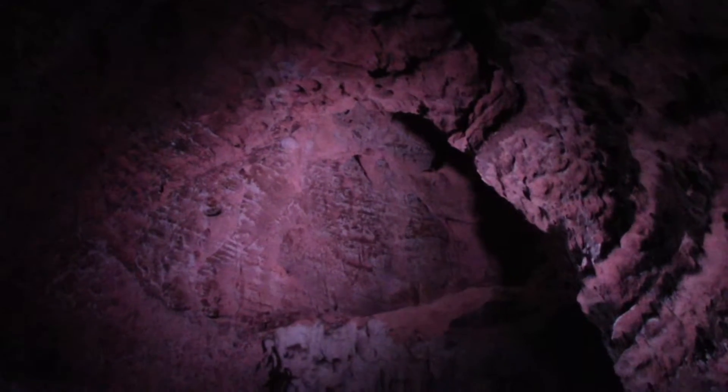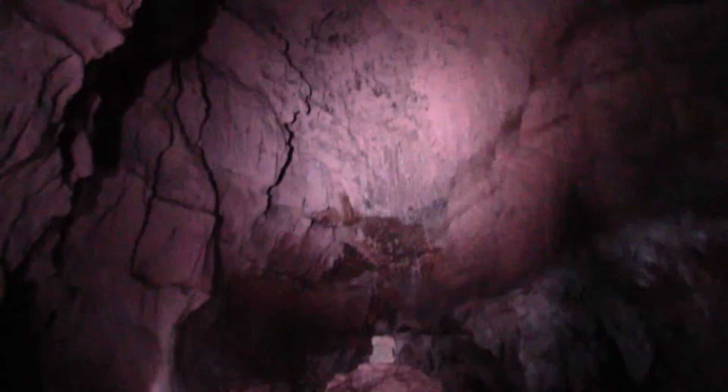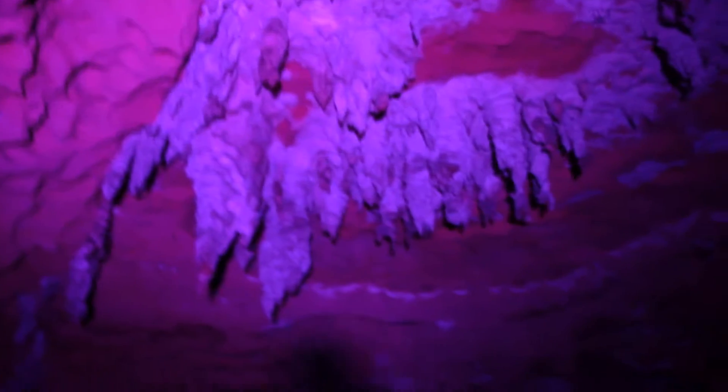You can admire the limestone rocks. It's the same limestone that you can find in cenotes. Check my other videos — proof that Yucatan was under the sea a long time ago.